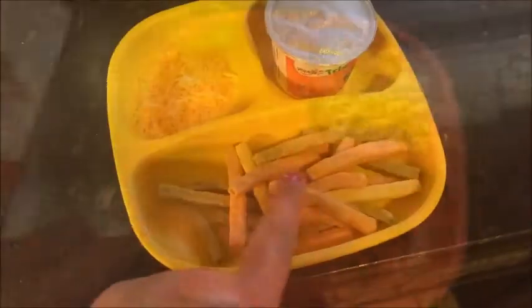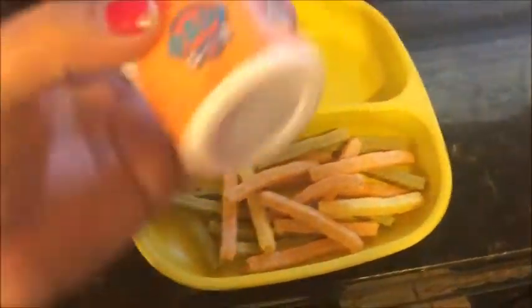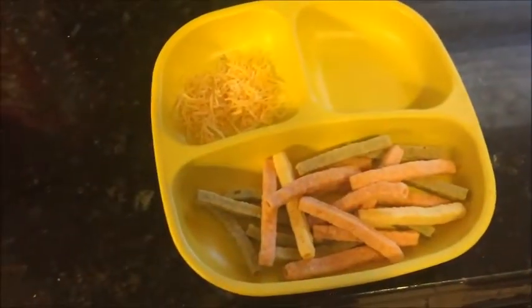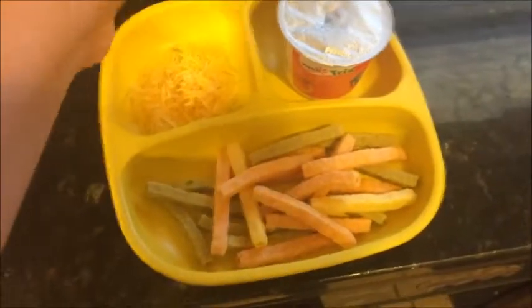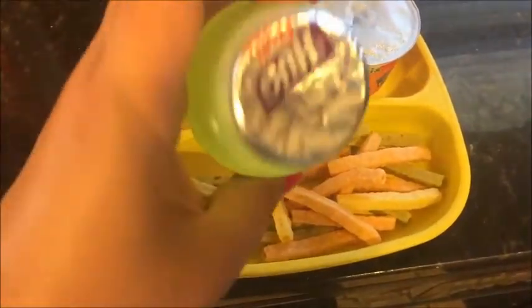For today's snack, he is having the cheddar cheese veggie straws, a little bit of shredded cheese, a strawberry banana Paw Patrol yogurt, and peanut butter munchies with a little bit of juice.